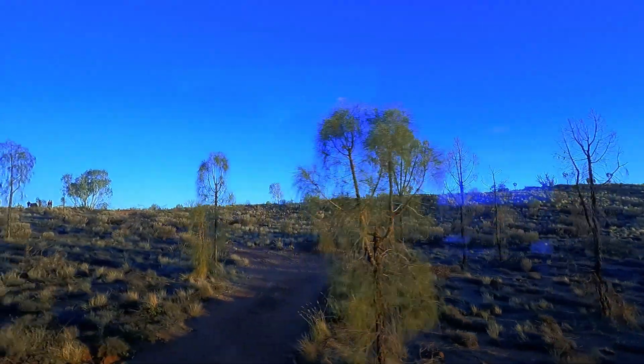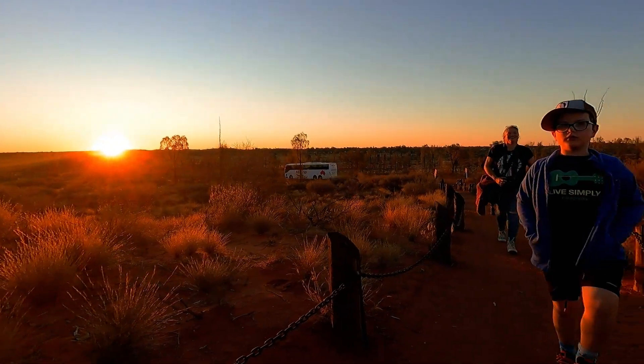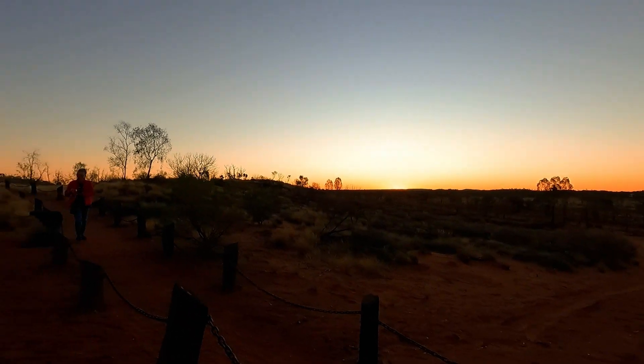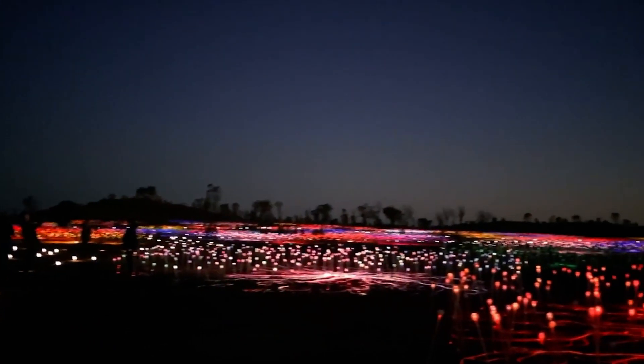We are on the bus ready for Field of Lights. This is us just hanging out watching the sunset, and the Field of Lights — it's a bit spectacular.